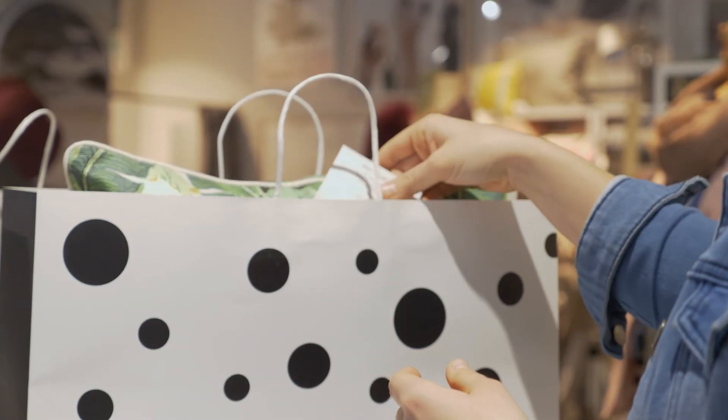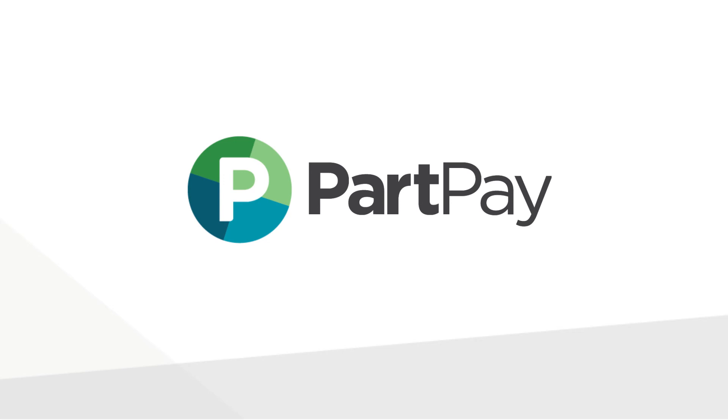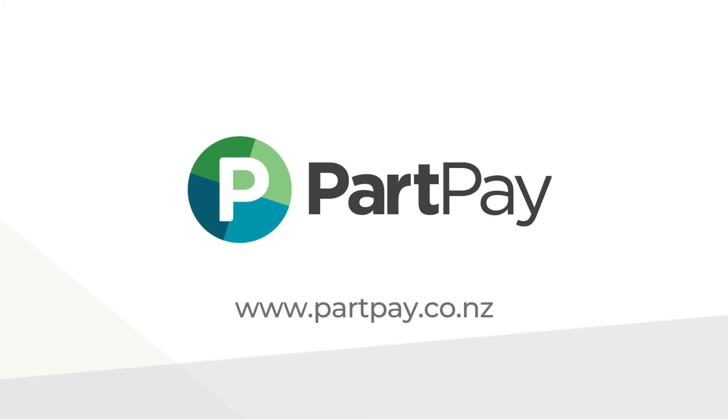You get paid upfront the following business day. Thanks for choosing to work with PartPay. If you have any further questions about how PartPay works, you can contact your Merchant Success Manager or get in touch via our website at www.partpay.co.nz.